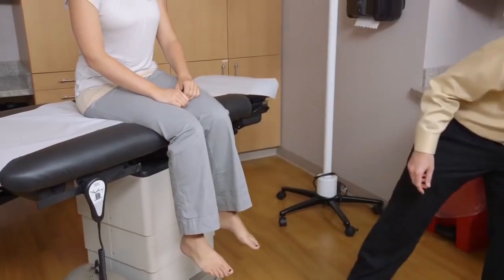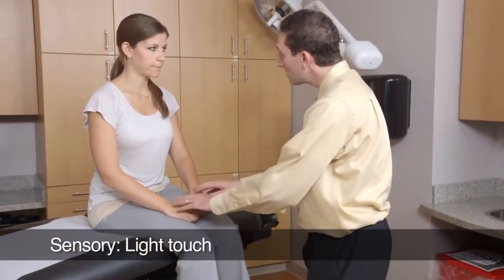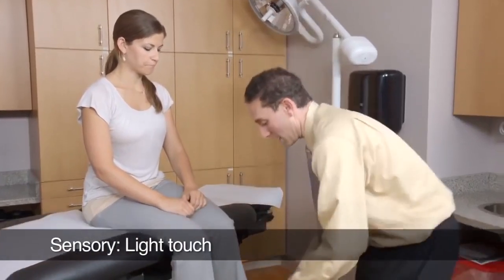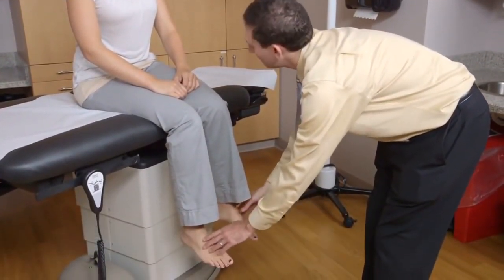I'm going to test your sensation next. Can you feel me touching you on both sides? Yeah. Does it feel the same? Yes. Do you feel me touching you on both sides? Yes. Is it roughly the same? Yes, it is.